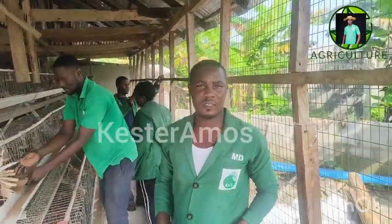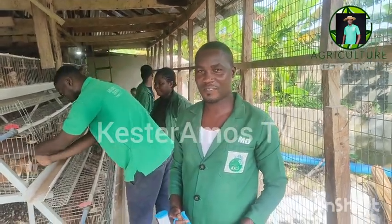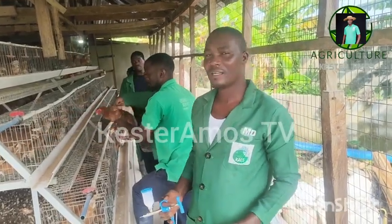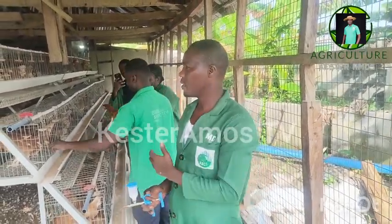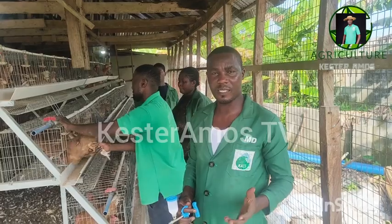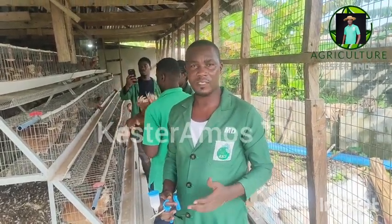All right, good afternoon, good morning, ladies and gentlemen, it's Mr. Kester Amos, your favorite animal scientist. We are actually here at the S. Kester farm today administering our three-in-one vaccine. Today is the 16th week of those birds, and usually the three-in-one vaccine is administered between the 16th to the 18th week. So we are at the middle of the 16th week.